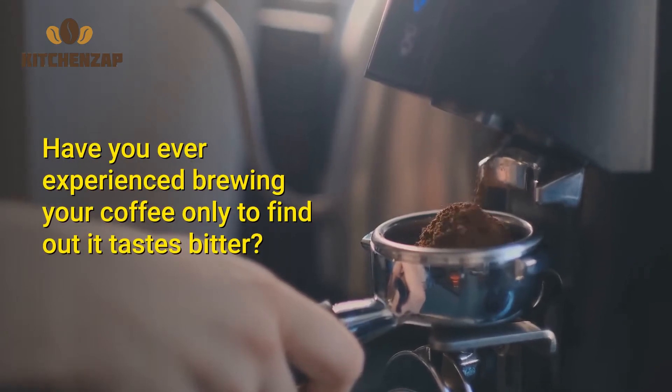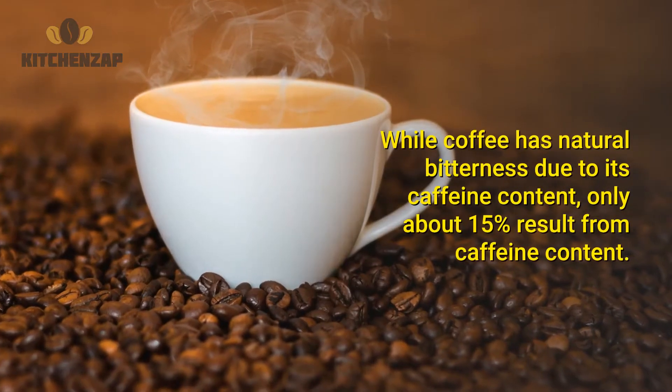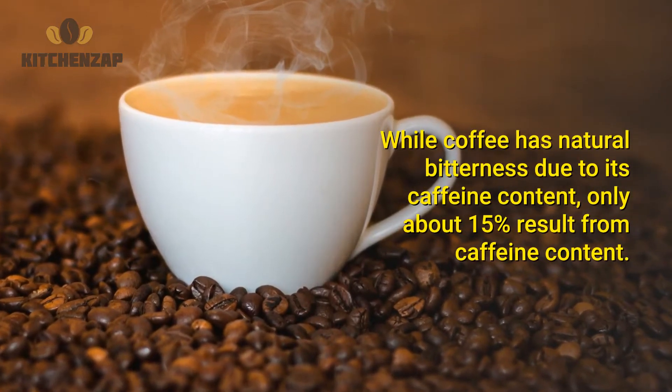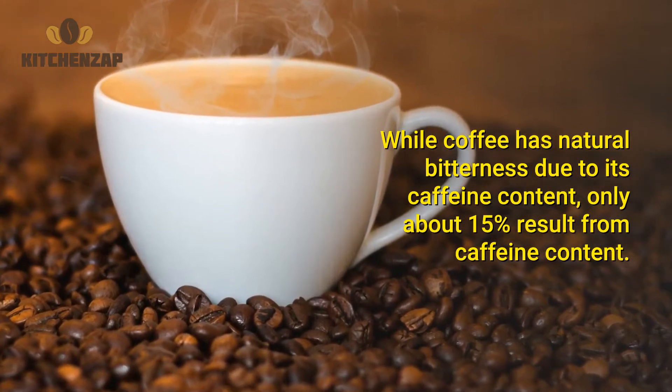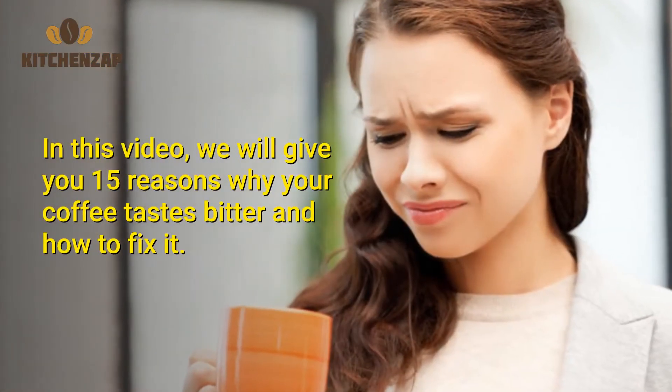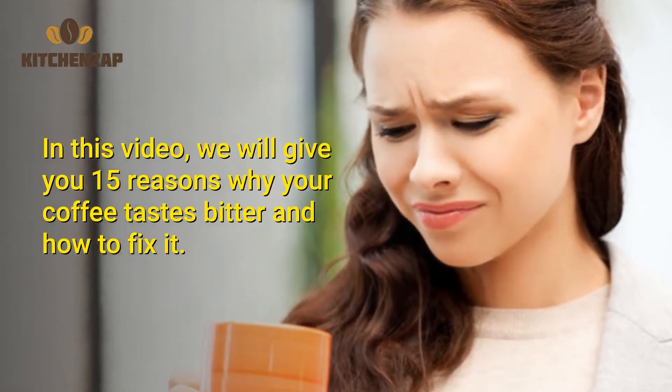Have you ever experienced brewing your coffee only to find out it tastes bitter? While coffee has natural bitterness due to its caffeine content, only about 15% of bitterness results from caffeine. In this video, we will give you 15 reasons why your coffee tastes bitter and how to fix it.